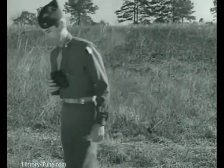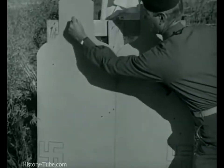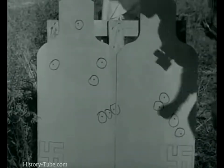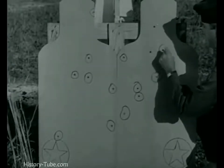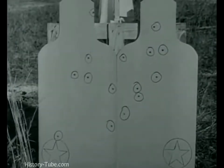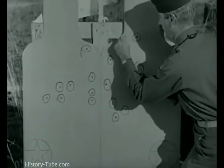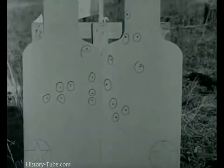Now let's see the payoff. Here's the German Schmeisser — pretty good. Out of 20 rounds fired, it snagged 11 hits. Now let's total up our own Tommy gun — things are looking up: 15 hits, only five misses. And what about our new M3? Better yet — the gun didn't climb as much on the longer bursts: 17 hits out of 20 rounds. Accuracy — your slugs go where you aim them.